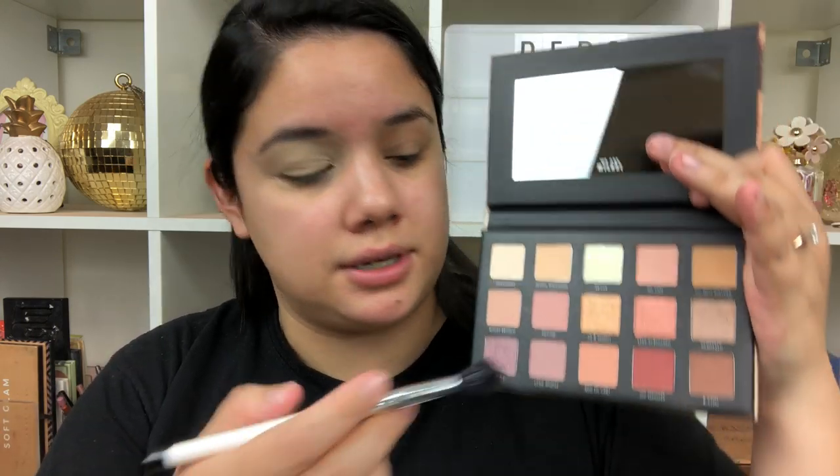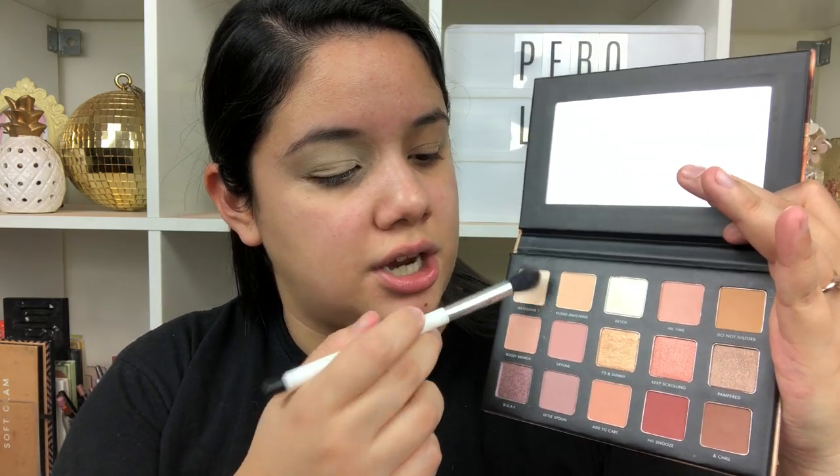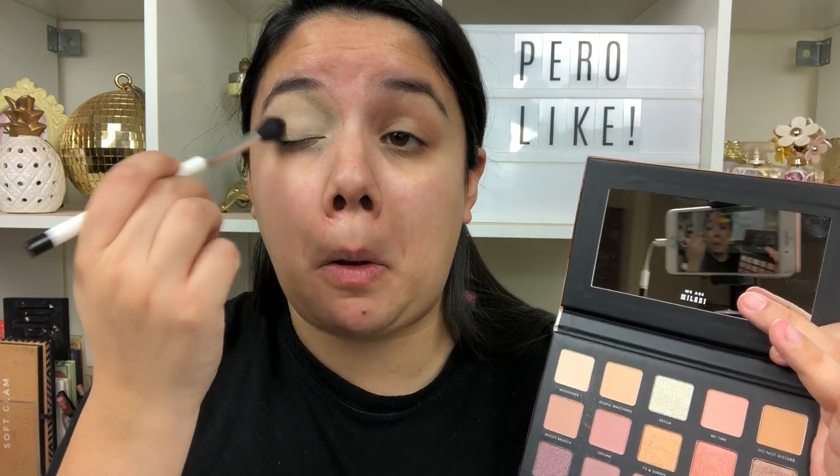I'm going to use my MAC Soft Ochre paint pot for my eyeshadow base, then go straight into the Gilded Nude eyeshadow palette. I'll probably do another video with the Most Wanted — give me a thumbs up and comment below if you want to see that. But I'm most intrigued by the Gilded Nude palette, so I'm starting with that. Going into the shade Weekend — it's like a matte white shade — and just setting that.